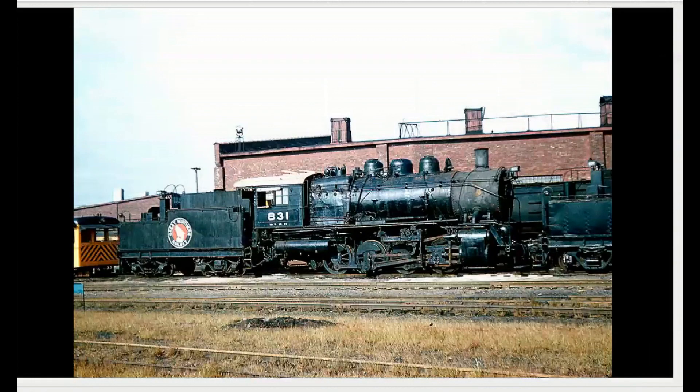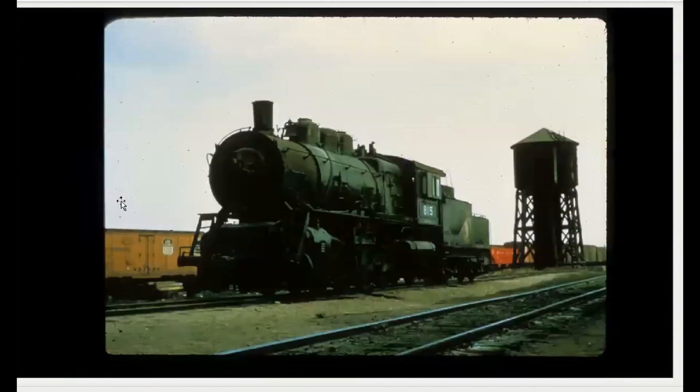Here's another switcher — a good side view of it. All small drivers, all the weight on the drivers, so they could pull a lot of cars. Now this is a 2-8-0, which is a Consolidation. It has two wheels in front, then four drivers, and no trailing truck. This is probably around the World War One timeframe.